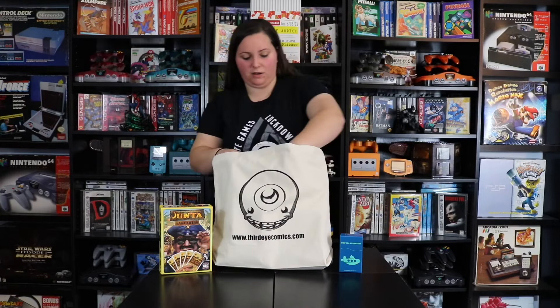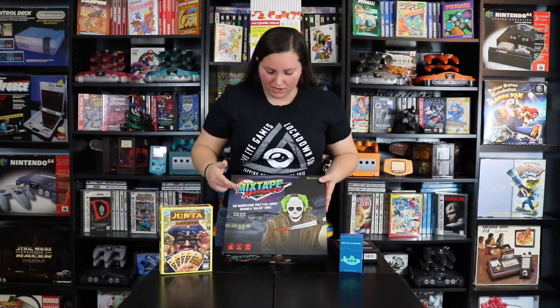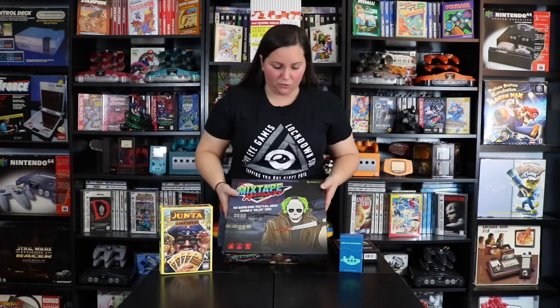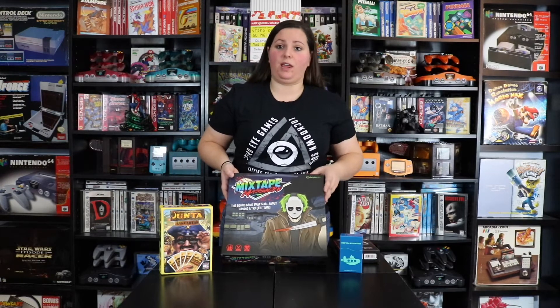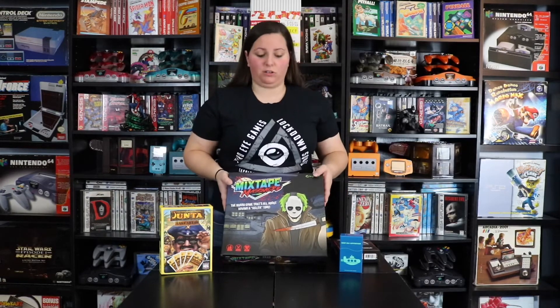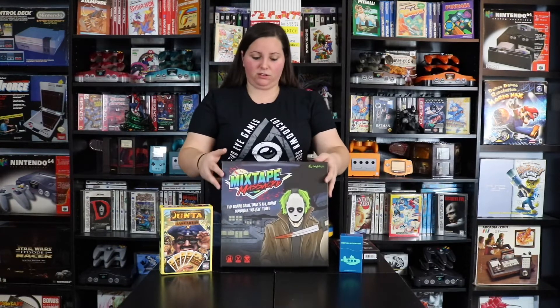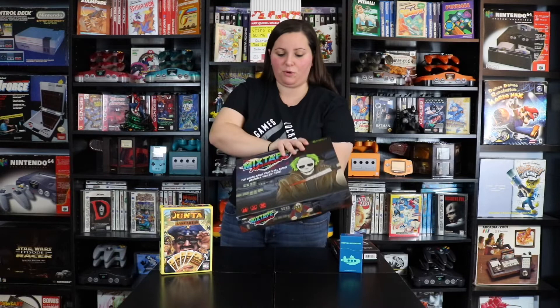On to the last game I picked up — and an expansion pack. I've actually had my eye on this for quite some time. The cover art alone is definitely awesome. It says Mixtape Massacre: the board game that's all about having a killer time. Ages 17 and up, two to six players, about 40 minutes. The neat thing is that this game was actually made local to Maryland, so this is pretty sweet.